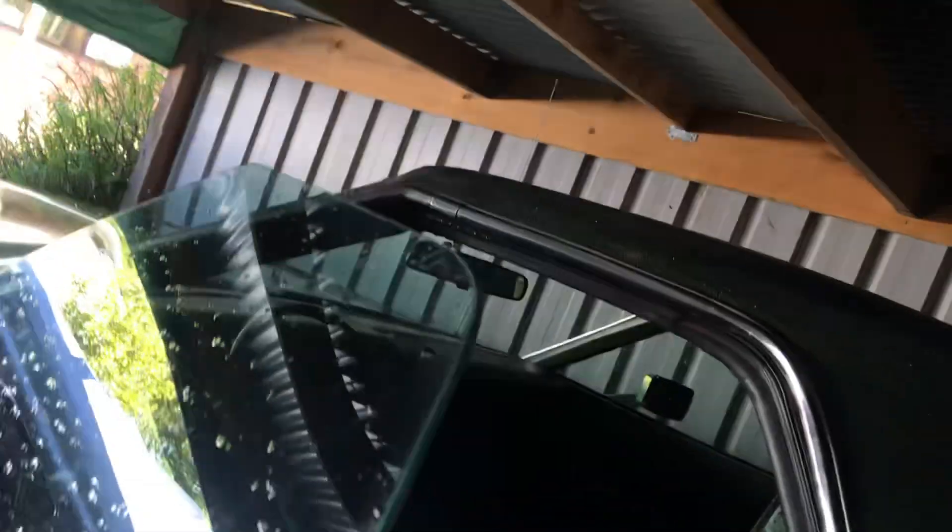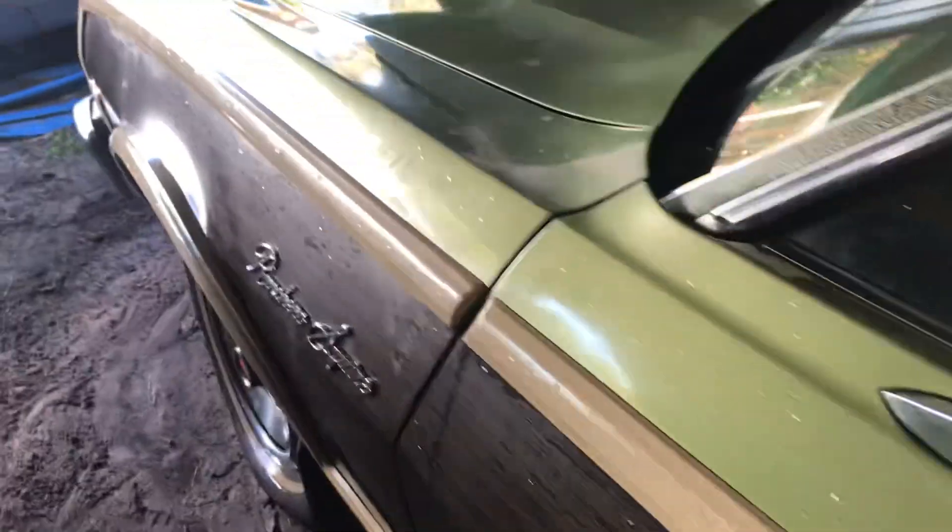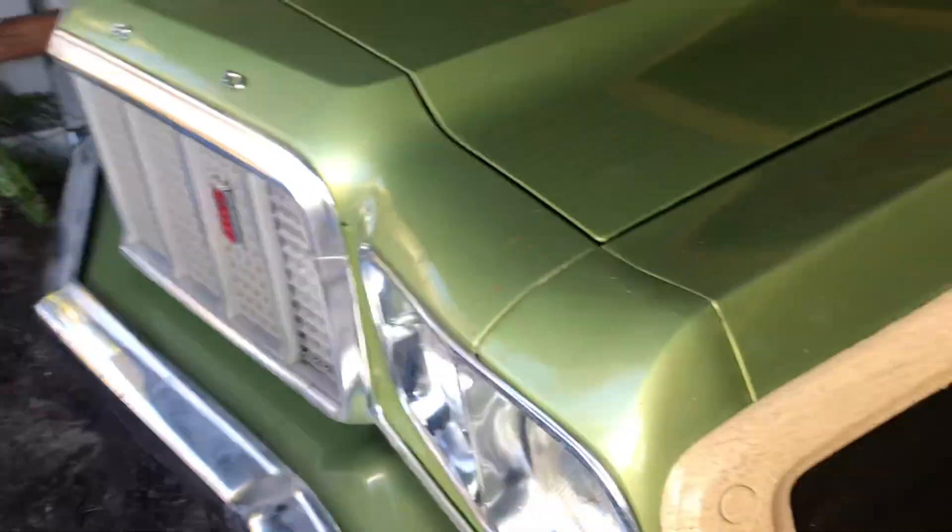It's a 351 V8, and there are some whitewall tires in the back at the moment. I was using this car quite a bit — to move stuff around, timber and things like that, or lumber as you call it in the US.